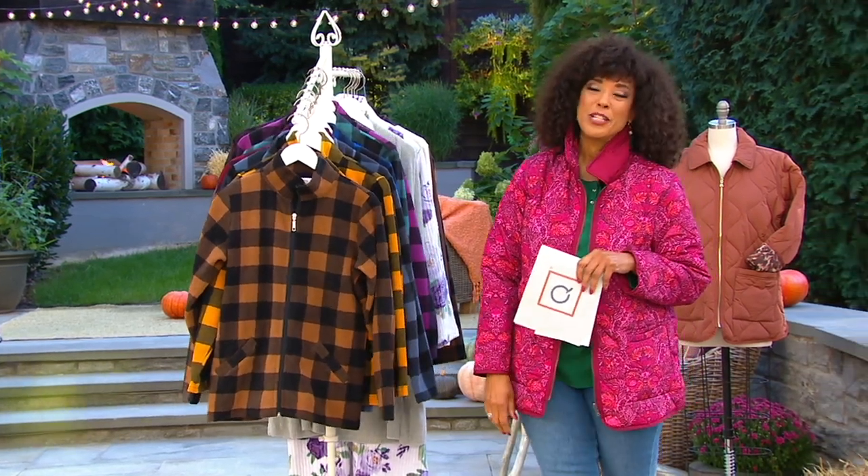Let's say hello to Gary Gobin, who's our senior designer for Denim & Company. Good morning, Gary. Good morning, Leah. How are you today? I'm terrific.